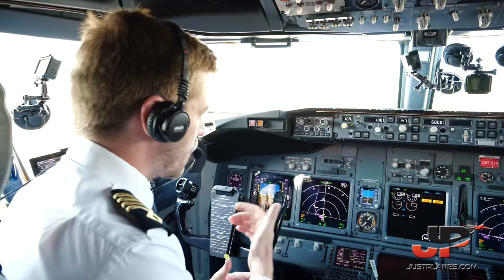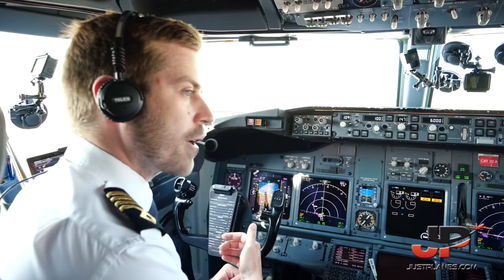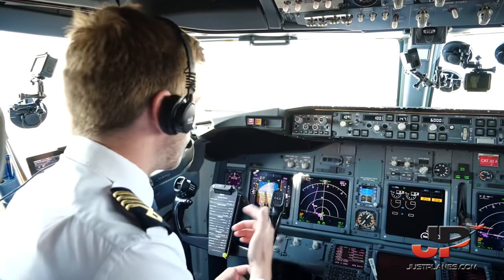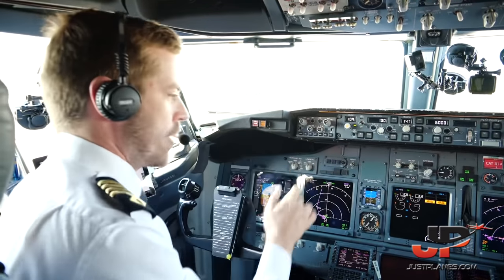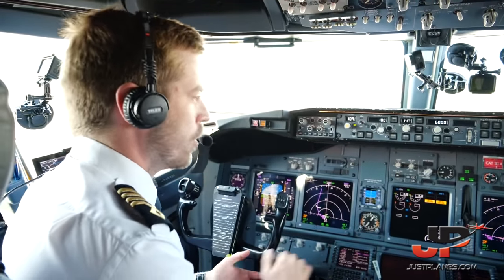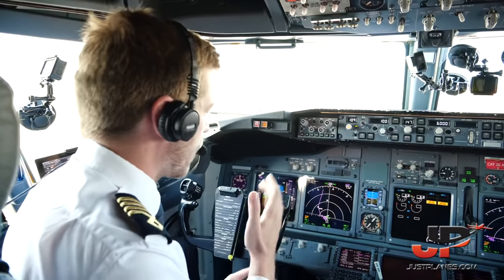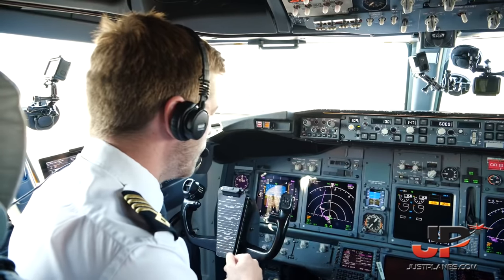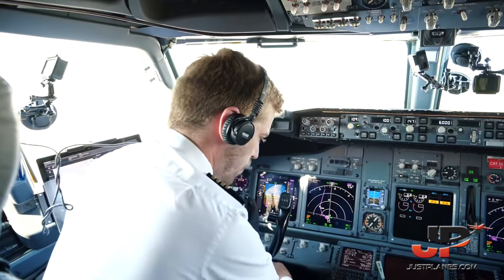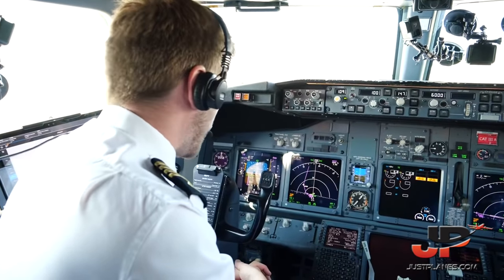Perfect. We'll assess the situation and perform any required memory items. If we decide to evacuate, we'll do the evacuation checklist from the QRH. In case of engine problems after V1, up to 400 feet: no actions except to cancel any warnings and raise landing gear. At 400 feet or above, we'll set heading select, state malfunction. Engine failure procedure: direct track 147, runway heading. Flap retraction altitude is 1,360. Gross weight considerations: we're well below max landing weight, so we can return for an ILS to runway 11.